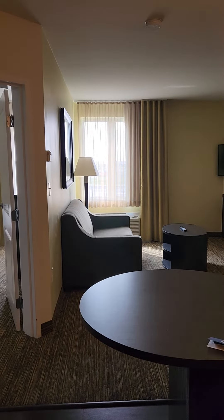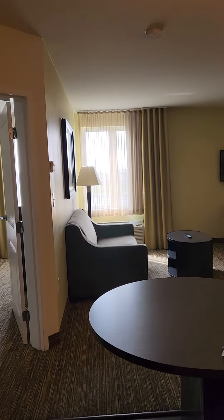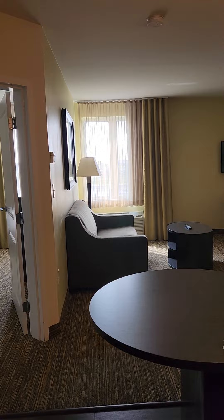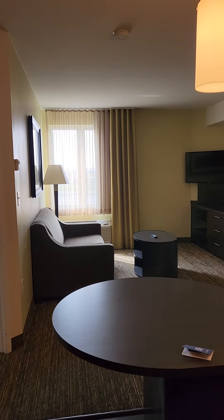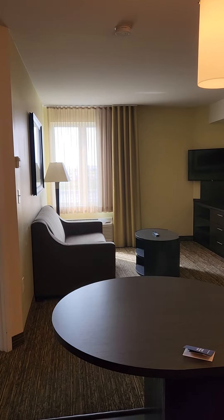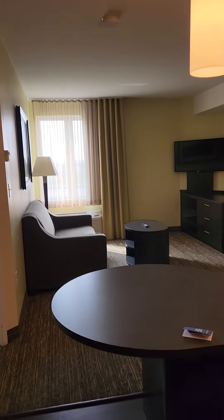This is a review of the Park Inn by Radisson Airport in Calgary. I initially booked a room with two queens, but the room wasn't ready. And since I'm traveling solo, they upgraded me to a king suite. So this is what it looks like.